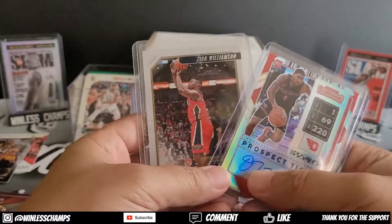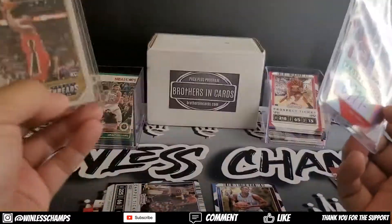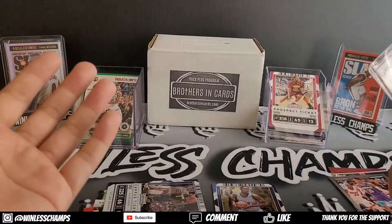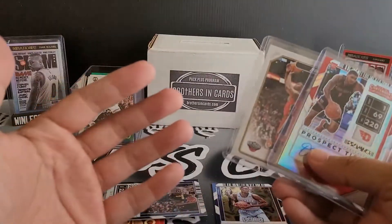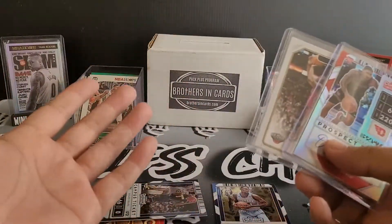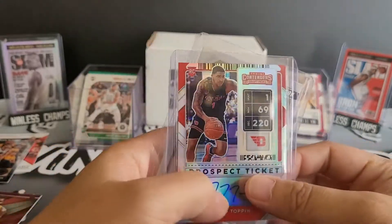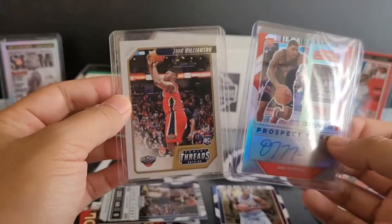So out of this entire $140 box with a value of $114, we ended up with an Obi Toppin auto and a Zion. That's pretty cool — I'll definitely take that as a draw. Let me know what you guys think of Brothers in Cards, the pack value I got, and what I actually got out of this. Do you prefer Brothers in Cards over the original Boombox, or do you prefer Original Boombox over Brothers in Cards, or Sports Cards Direct? This is Mike from Winless Champs — hopefully everyone has a great week. Good luck on all your rips. Pull that fire, and I'll see you when I see ya.